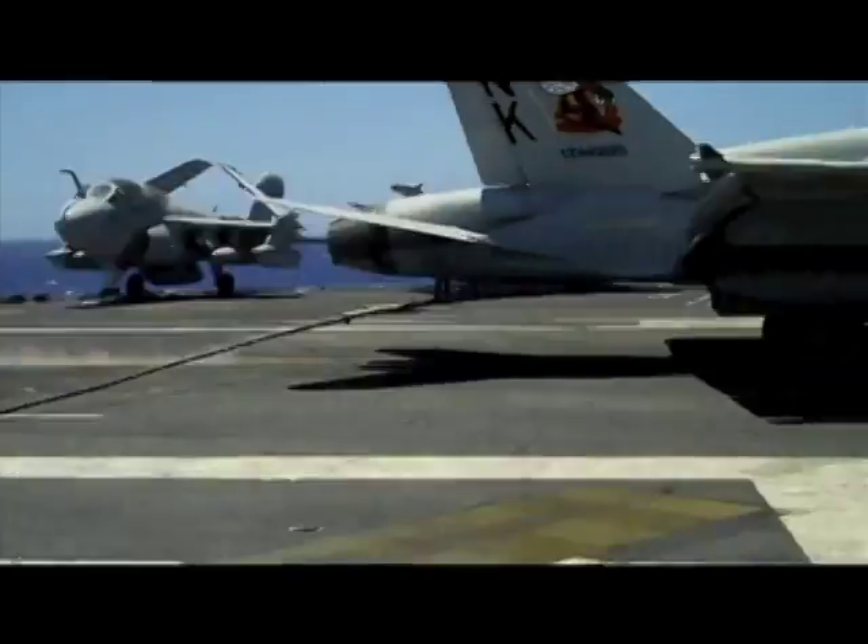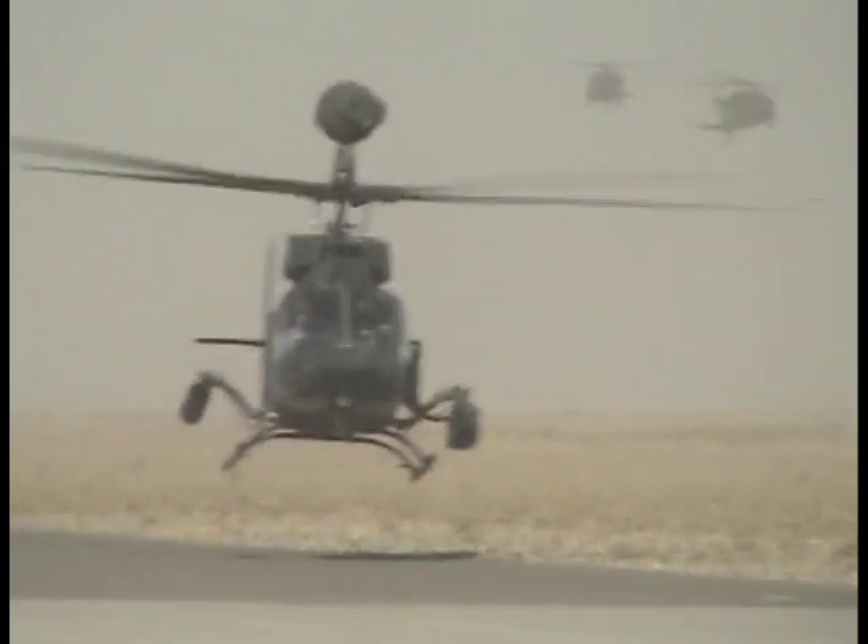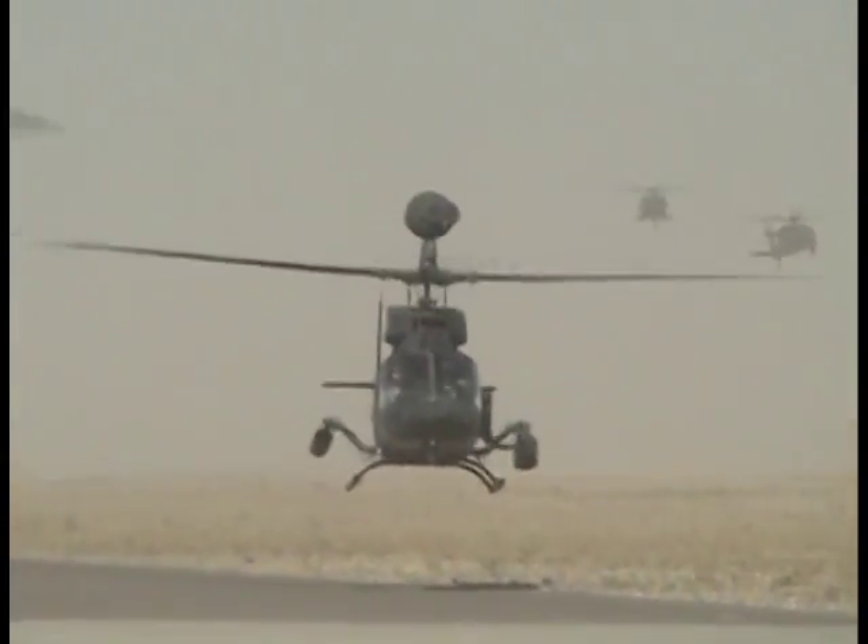As practical and functional as the SPH-4 Bravo was, its maximum potential as a flight helmet had been reached. Having used helmets designed by the Navy, the Army was limited to Navy design criteria. A helmet built to Army specifications was needed.